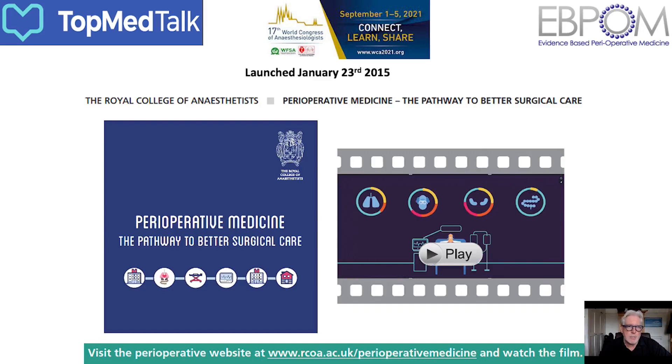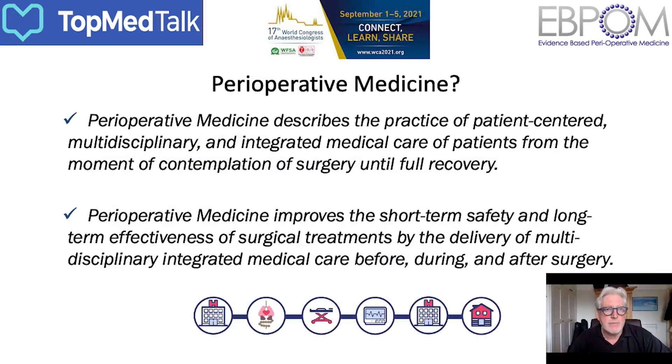A definition of perioperative medicine: I've chosen to draw upon a document published by the Royal College of Anesthetists in January 2015 called 'Perioperative Medicine: The Pathway to Better Surgical Care,' accompanied by a video about a patient called Doug experiencing a joined-up perioperative medicine program. The definition reads: perioperative medicine describes the practice of patient-centred, multidisciplinary and integrated medical care of patients from the moment of contemplation of surgery until full recovery.